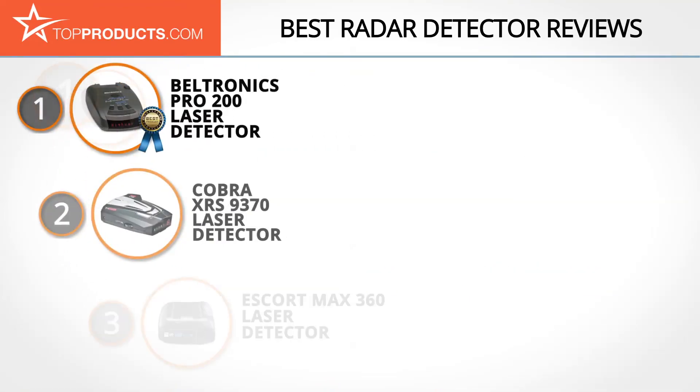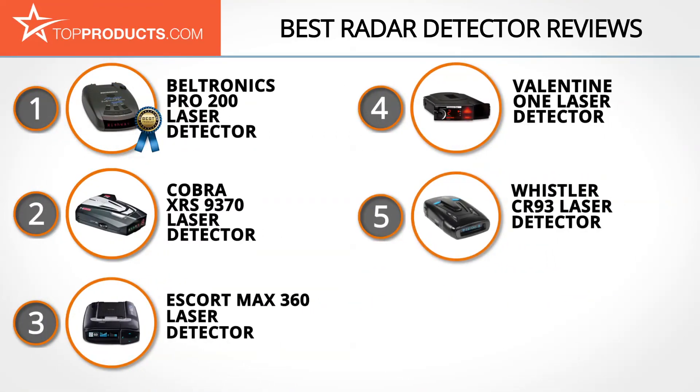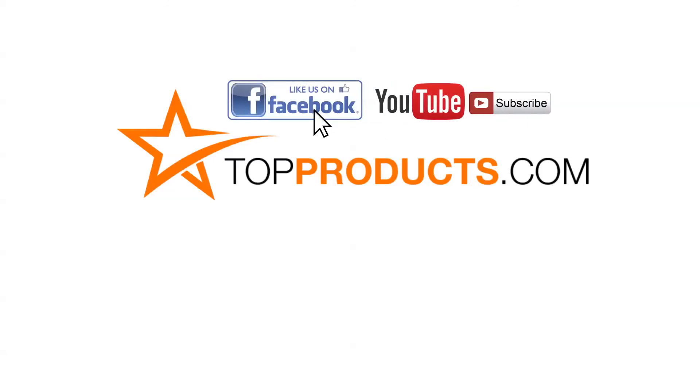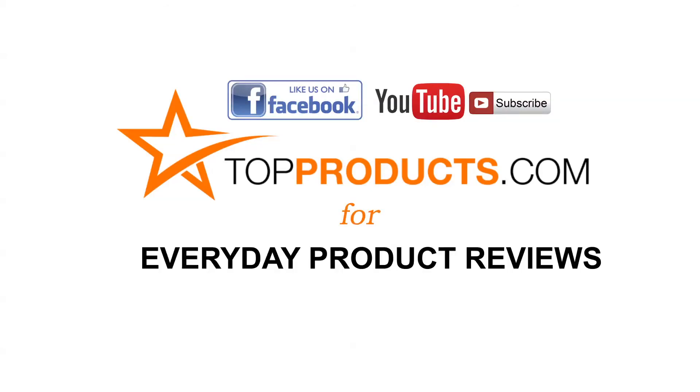These are our top five radar detectors. We hope you enjoyed our review. Click now to subscribe to our YouTube channel and like this video. Don't forget to like our Facebook page and visit us at TopProducts.com for more everyday product reviews.